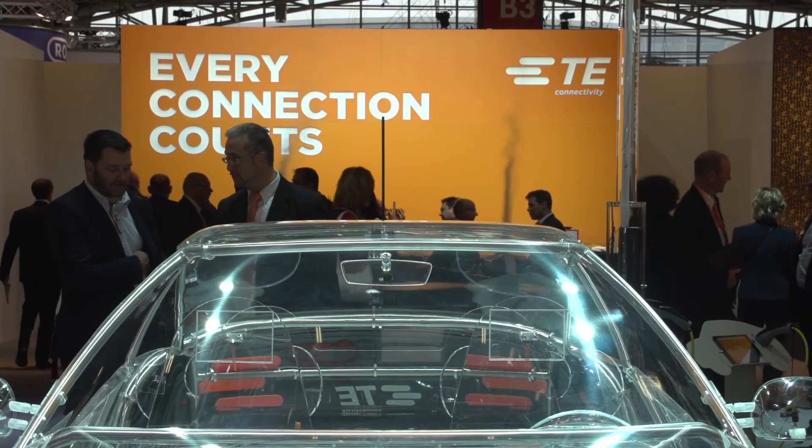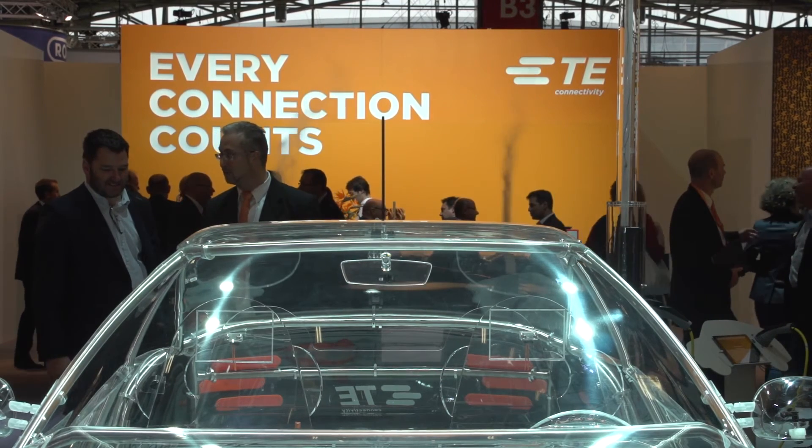If you go back a while, the connectivity was really inside of the vehicle. Now we're talking about the vehicle being connected to the entire world. So you have vehicle-to-vehicle communications and vehicle-to-infrastructure communications.